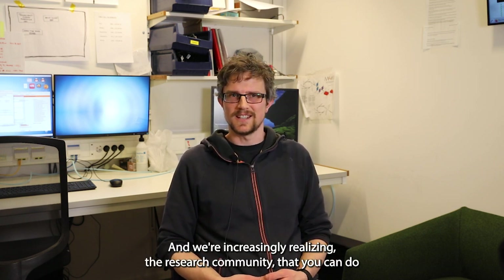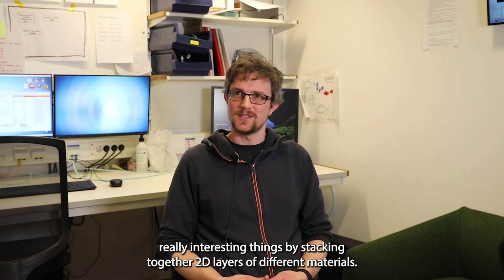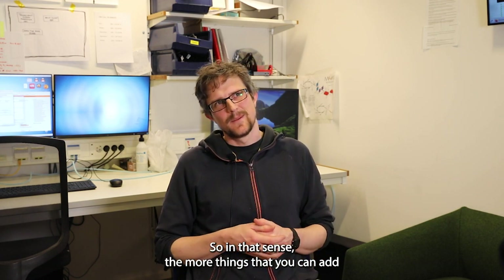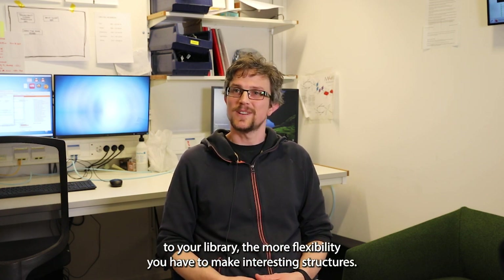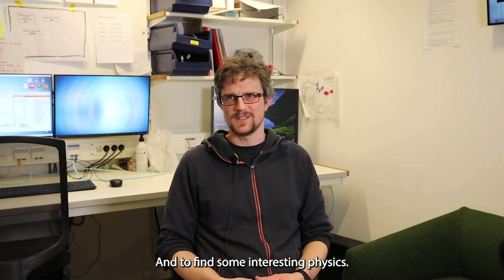We're increasingly realizing, as a research community, that you can do really interesting things by stacking together 2D layers of different materials. In that sense, the more things you can add to your library, the more flexibility you have to make interesting structures and find interesting physics.